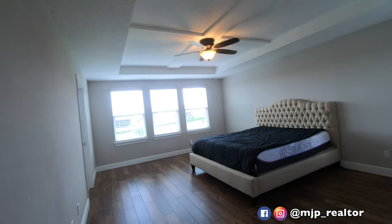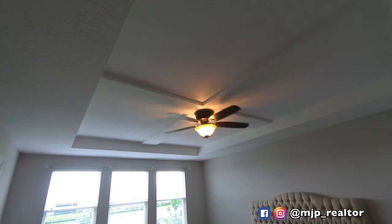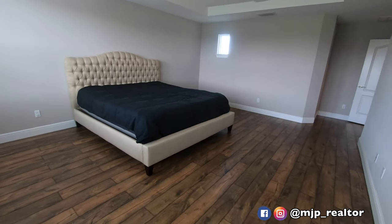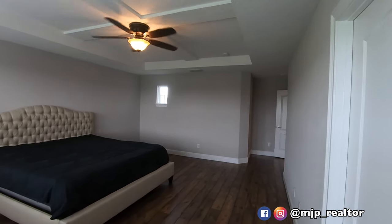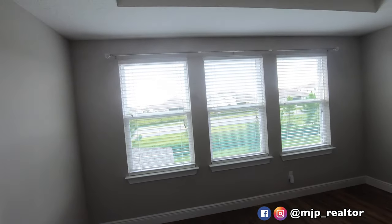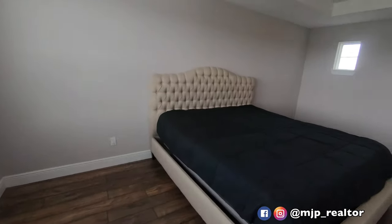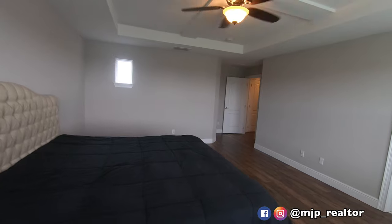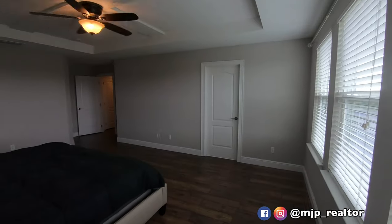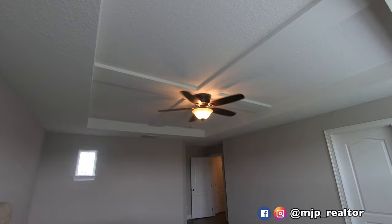And voilà — your master. Lovely tray ceilings. We even have this little cross beam up there. The bed does not come included with this home, but if you'd like to negotiate the bed that is something they'd be open to. I'm sure you probably have your own furniture. This is a really, really good-sized master — I want to say about 16 by 13. If you guys want the actual dimensions, I'll put a link in the description to a floor plan and also to the current listing of this home.